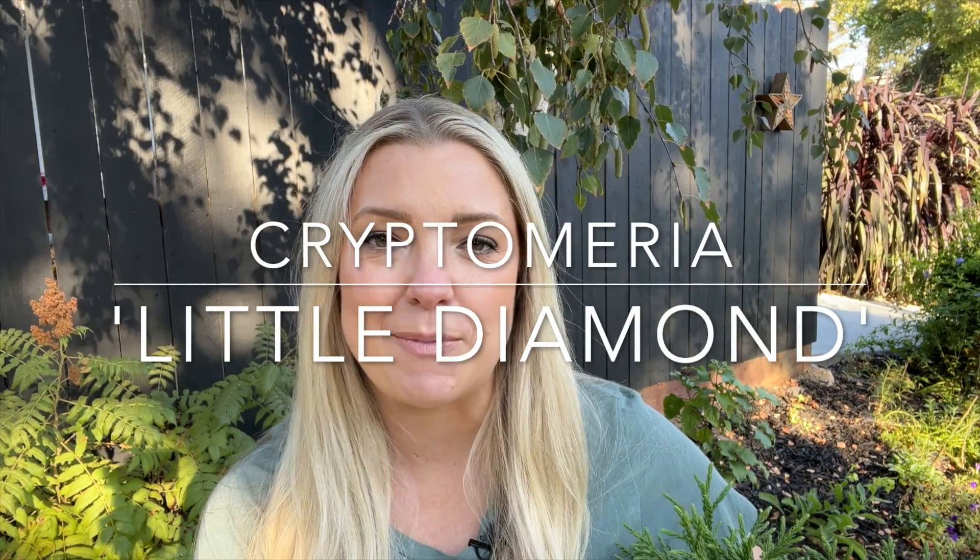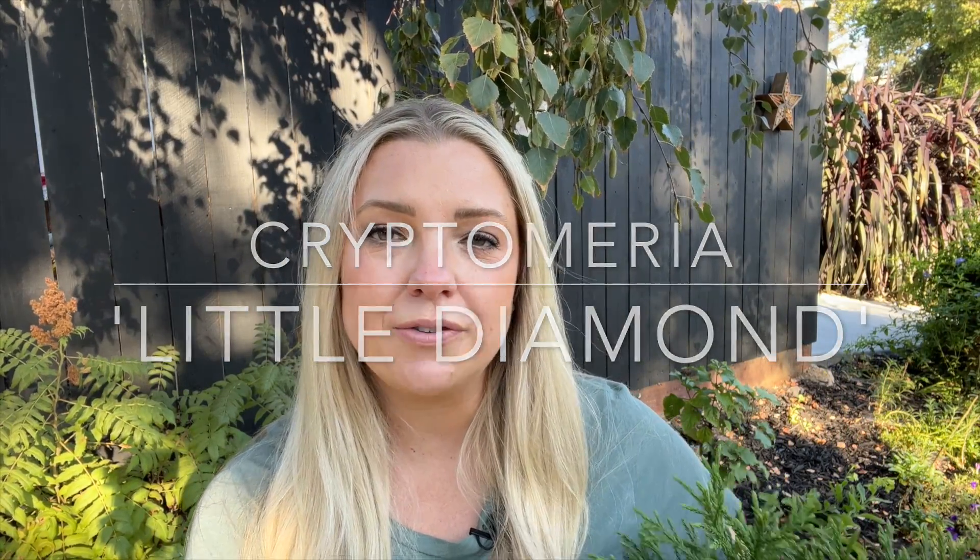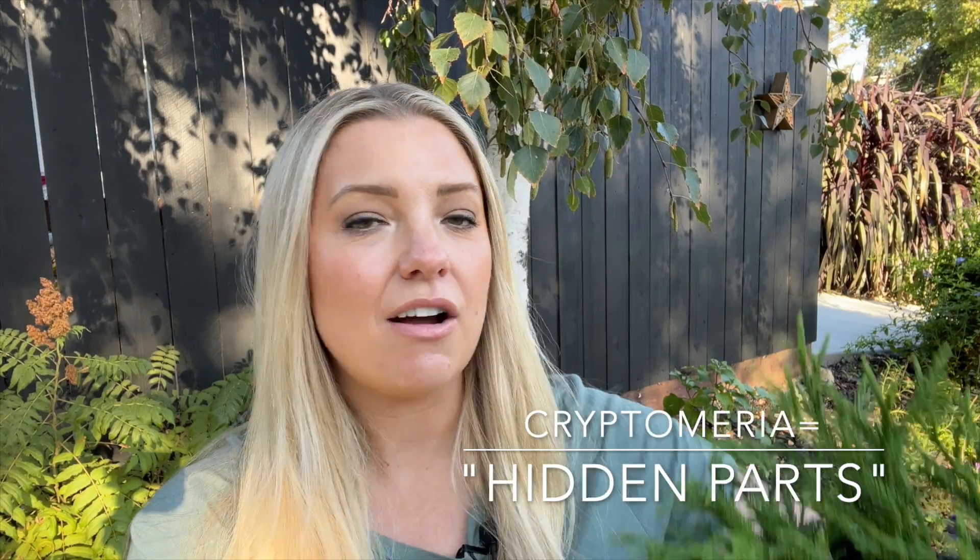Today I want to talk about this plant right here. This little guy is called Cryptomeria 'Little Diamond,' otherwise known as a dwarf Japanese cedar. I actually have not planted this plant in my garden yet — I don't have a lot of experience with it — but I have been obsessed with it for the past couple months. It's been really hard to source, I think just because it was summer, but now they have it in the garden centers again and I'm really excited. I have two that I'm planning to plant in my shade garden bed.